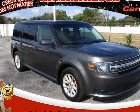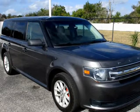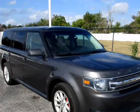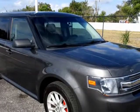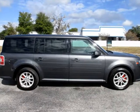This 2018 Ford Flex is brought to you by Orlando Car Deals. No Credit Check. Everyone Approved. You must have pay stubs, bank statements, or last year's tax return to verify income.